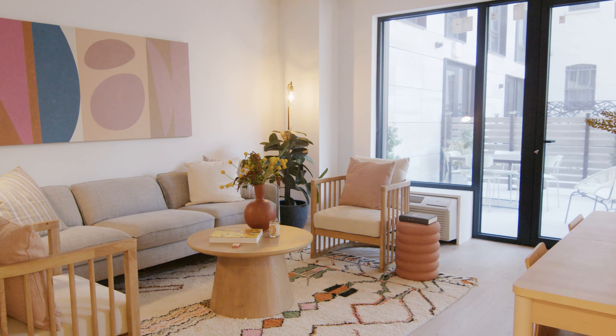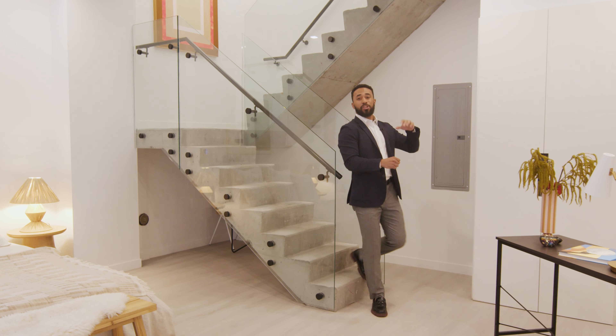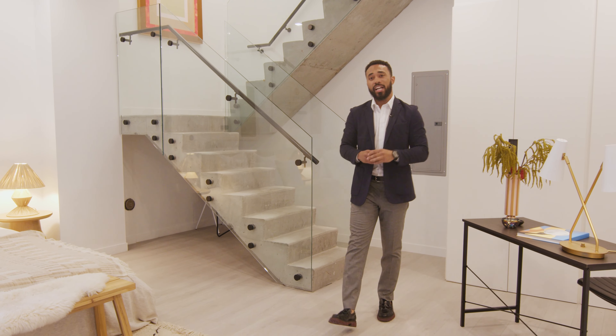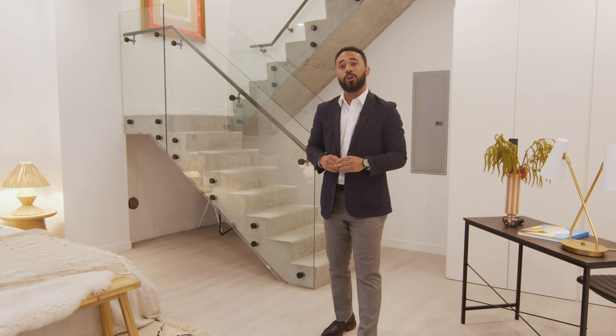I'm currently standing in unit 201, one of two of our duplexes left at the building. With over 1,000 square feet, one and a half baths, and two incredible outdoor terraces, asking $1.1 million.